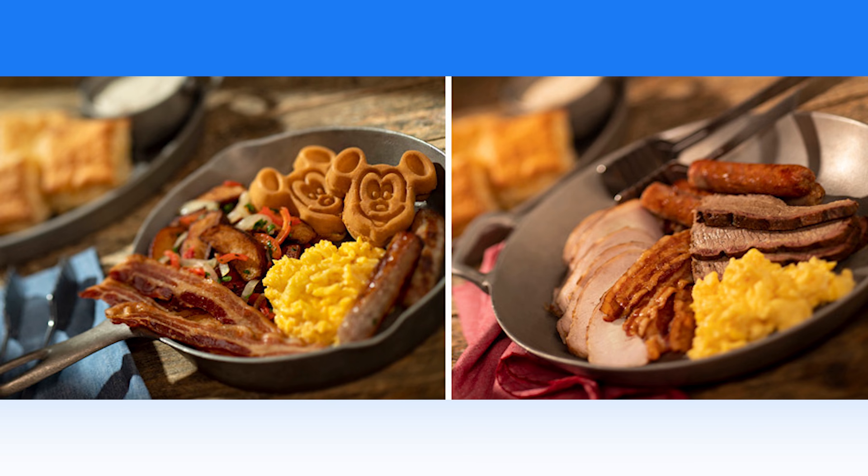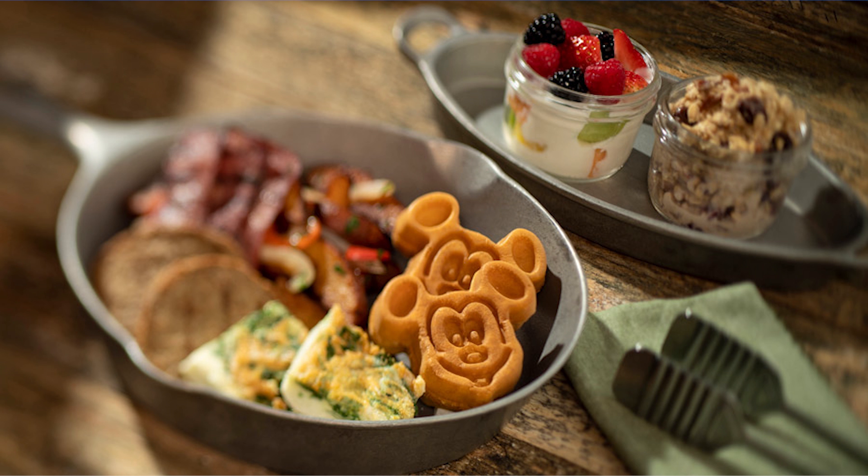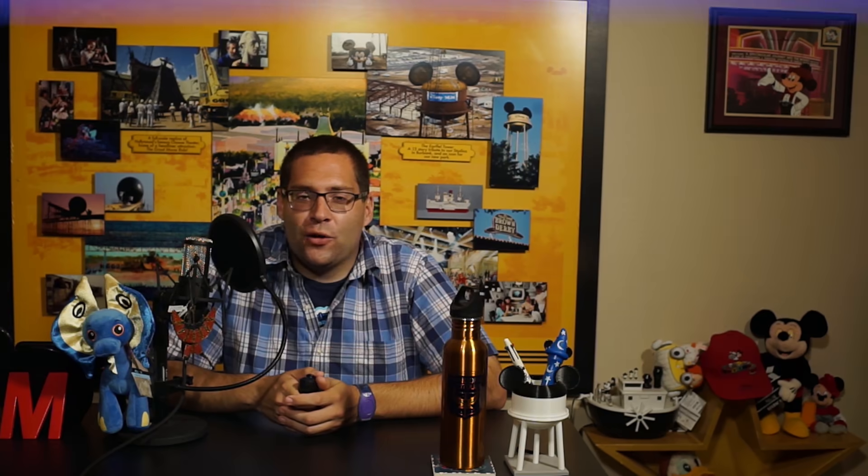For those looking for a lighter start to your morning, the Lighter Side Breakfast Skillet is a great option. It comes with Swiss oatmeal, egg white spinach frittata, turkey bacon and turkey sausage, country potatoes, fresh fruit yogurt, and Mickey waffles. We already went to check out the new dinner skillets last night — you can read our full review at wdwnt.com. We also had all the new drinks, so go read up on it.